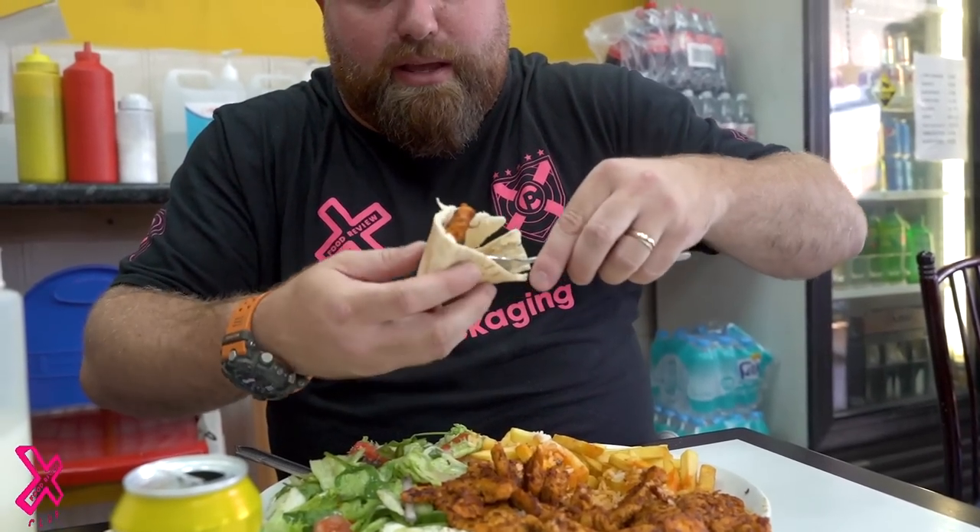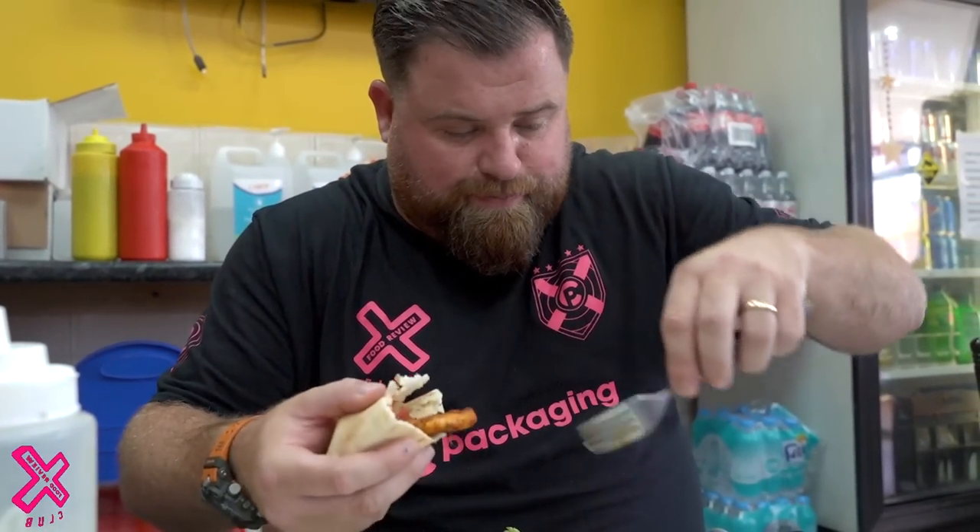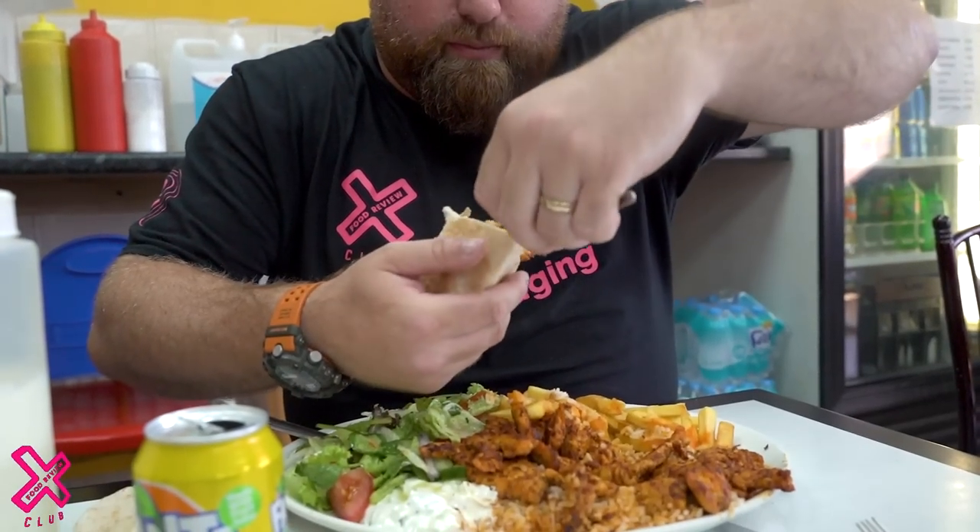Right, there's only one thing left — try a bit of chicken in with some salad, and in here with some rice. Before we sort of deliberate and put our score together... my mind has been recalibrated.